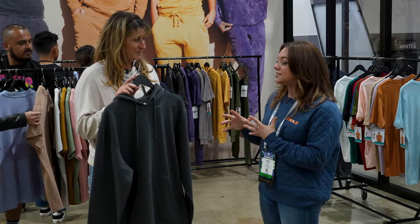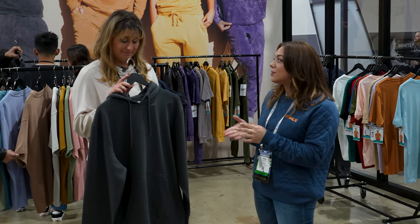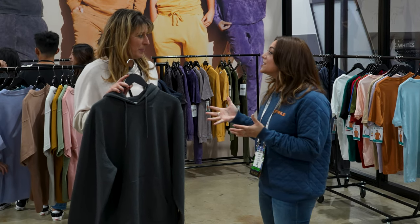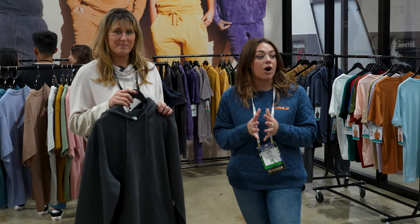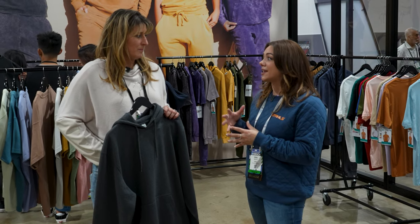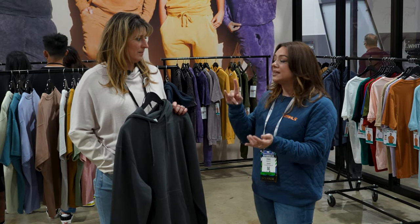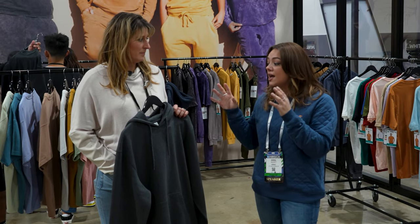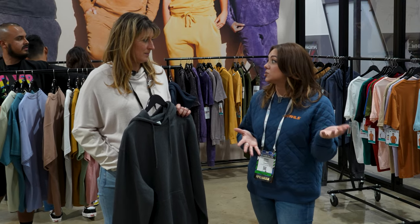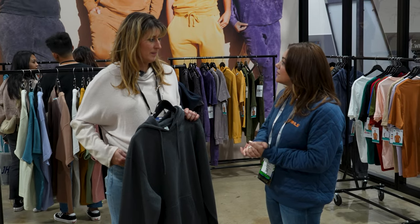Would love to see different print techniques and print finishes, such as direct-to-film and some dimensional products, just to see how it pairs up. Lane 7 offers a variety of other styles. We showed you fleece because fleece is becoming a staple within the industry — we continue to see sets of fleece, whether that be a crew neck or hoodie paired with joggers, or even paired with shorts. They do offer a lot of other styles.